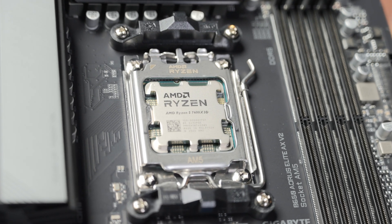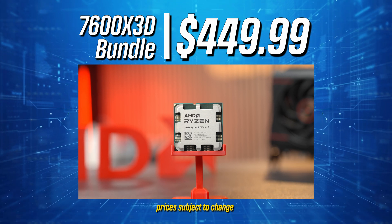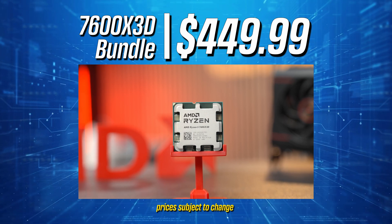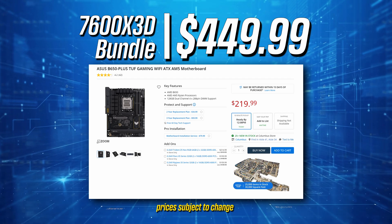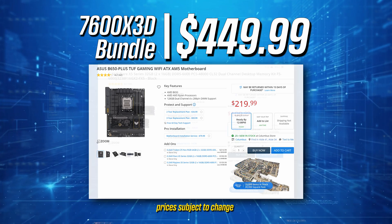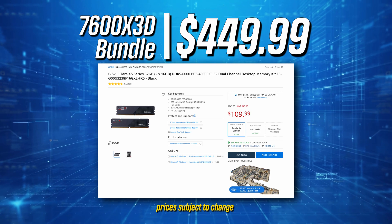This is an ideal budget gaming CPU. If you're currently on AM4 and looking to get into AM5, this is a great starting point. Micro Center will have a 7600X3D bundle for $449, paired with an ASUS TUF Gaming B650 Plus Wi-Fi motherboard and 32GB of G.Skill Flare X5 DDR5 6000 memory.